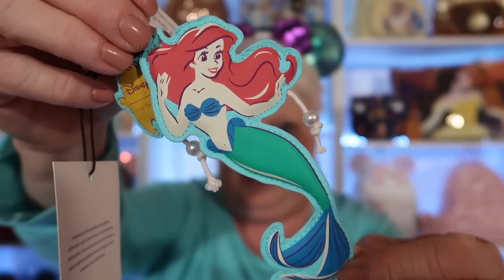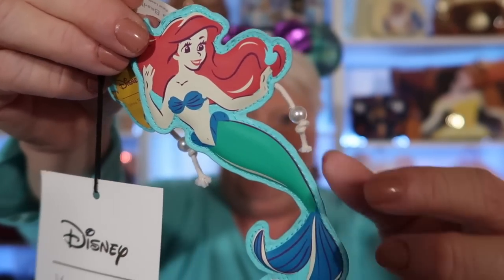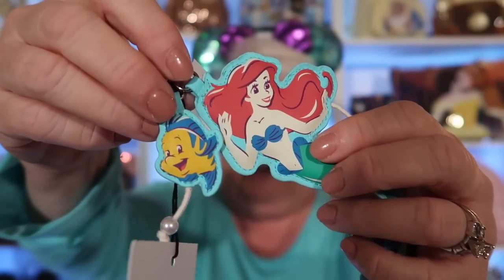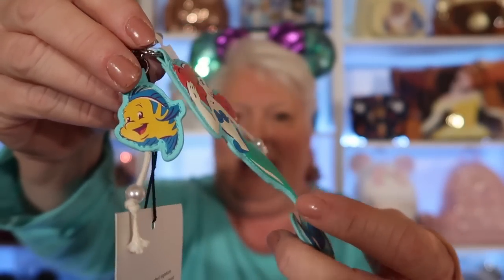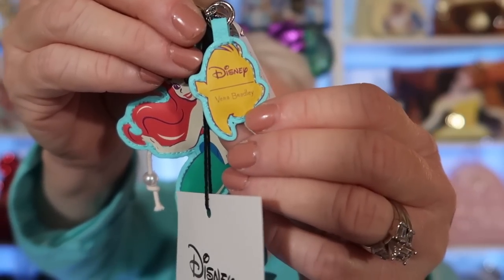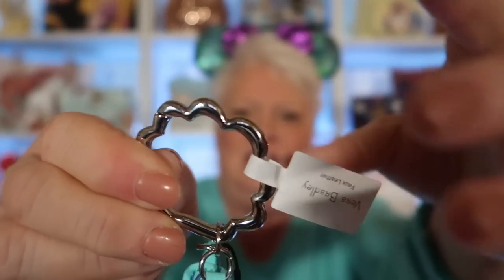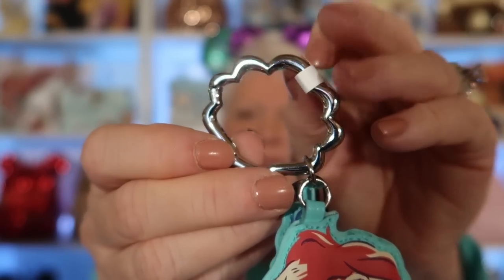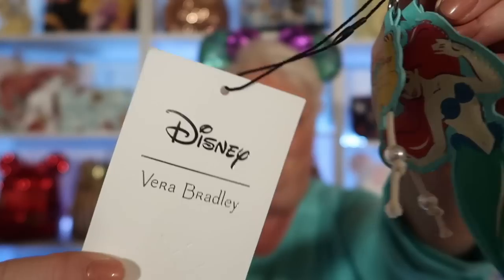So this is Miss Ariel up close, and it feels kind of padded — more like padded. It is so beautiful. You can see the roping with the pearls, and here is Flounder. He has one of the ropes with the pearls on it as well. Ariel is the same on both sides. Then you have Flounder, and on the back side of Flounder you have the Disney logo and Vera Bradley also. Here is your clasp — you can see how it looks like a little seashell, and it very easily opens up so you can add it to a bag. Your Vera Bradley tag is there too. This bag charm was $25.